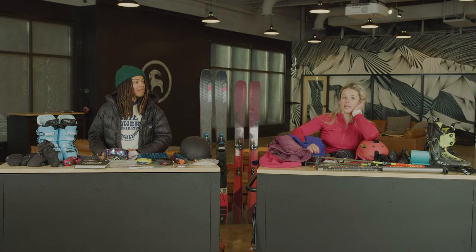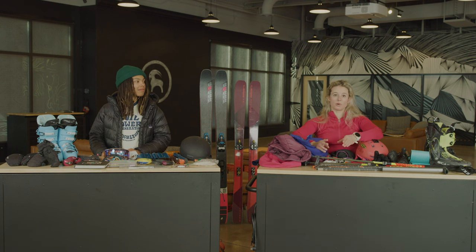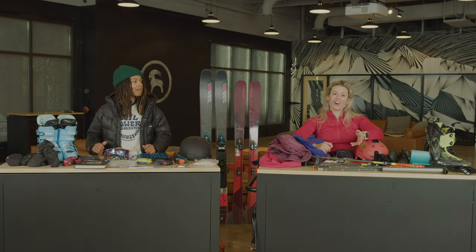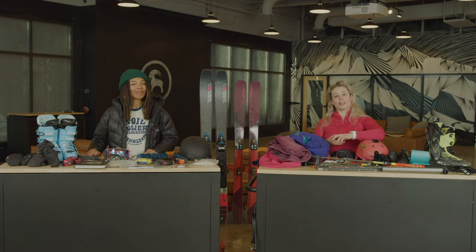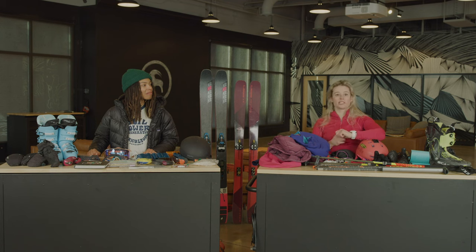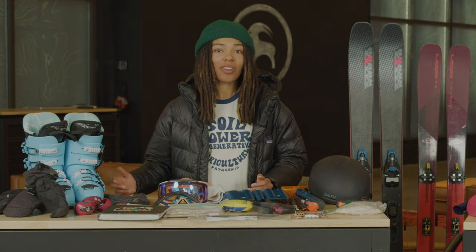For someone who is just getting into backcountry, I would first recommend signing up for an avalanche course. But if you can't do that or you're waiting for it, a couple of great resources are the Know Before You Go video series online — they have really great resources where you can learn companion rescue and all these different things in a cool interactive way. Another good book is Staying Alive in Avalanche Terrain by Bruce Tremper. Don't hesitate to reach out to people online that you see doing cool stuff or getting into it — Brooklyn and I met through Instagram, and I've met some of my best touring partners online because you can really get a sense for how they communicate. Finding your voice out in the backcountry even when you might not have the most knowledge in the group is key.